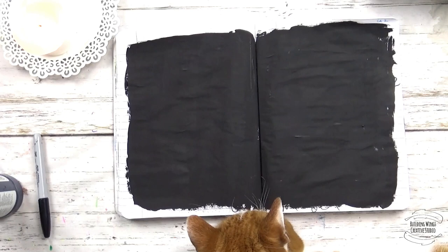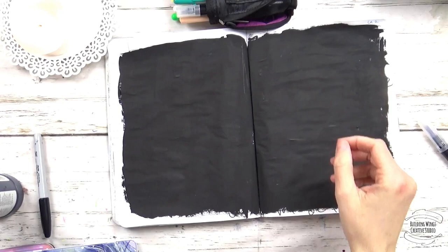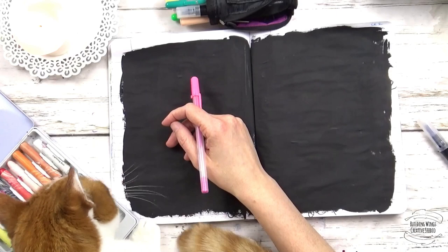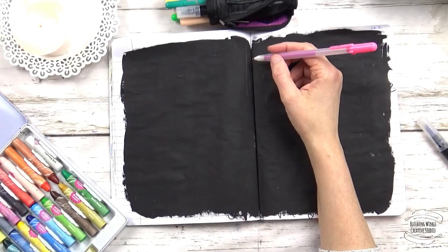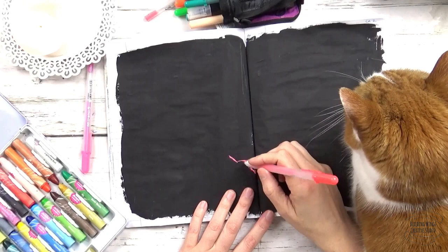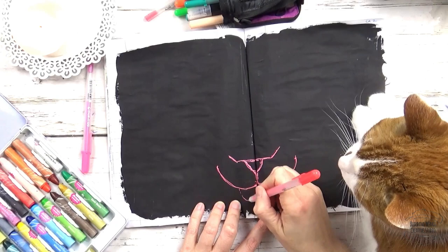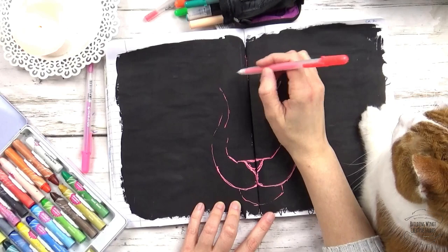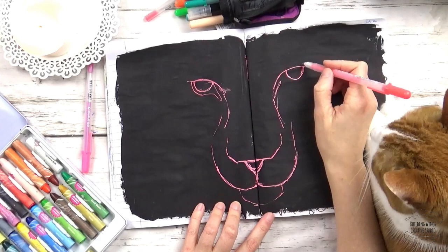I'm using gel pens and Jane Davenport's Power Pastels. I really like her power pastels because they are like a cross between a crayon and a pastel — they cover really nicely and she has some really vibrant colors. Here comes the lion for Leo. I'm sketching with gel pens — I haven't sketched it out first or done any practice. I'm just looking at a reference photo and figuring out where those pieces are going to be. I like to start with the nose and then build out from the muzzle. I'll put a link to the reference I used below — it's on one of my Pinterest boards.